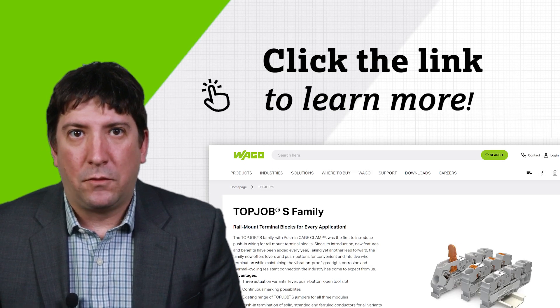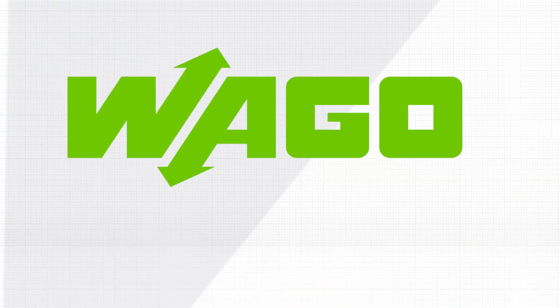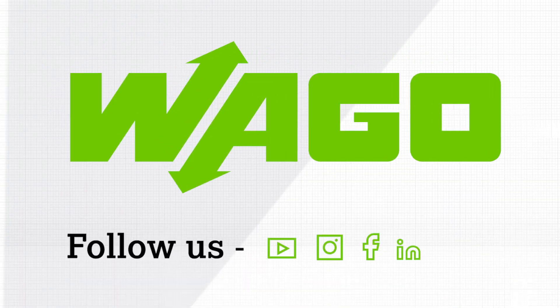For more information on the advantages of TopJob S WAGO terminal blocks, click the link in the text. Thank you for watching and trusting your terminations to WAGO.